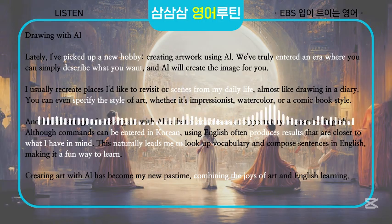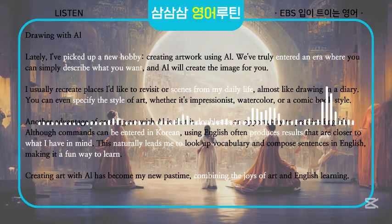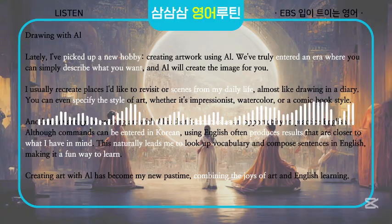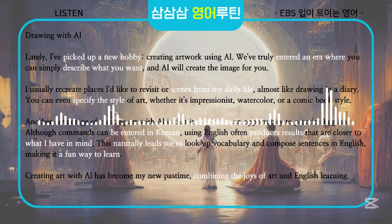Drawing with AI. Lately, I've picked up a new hobby: creating artwork using AI. We've truly entered an era where you can simply describe what you want, and AI will create the image for you. I usually recreate places I'd like to revisit or scenes from my daily life, almost like drawing in a diary.